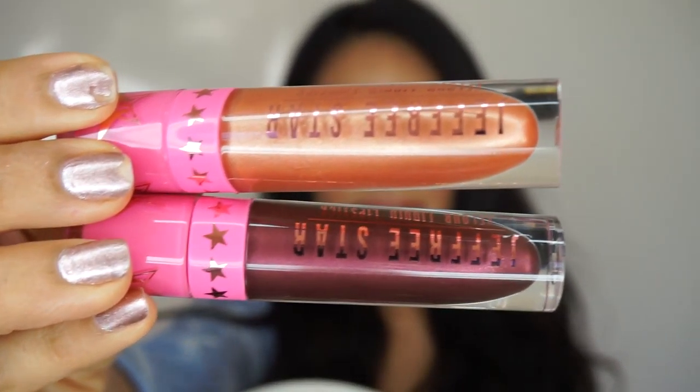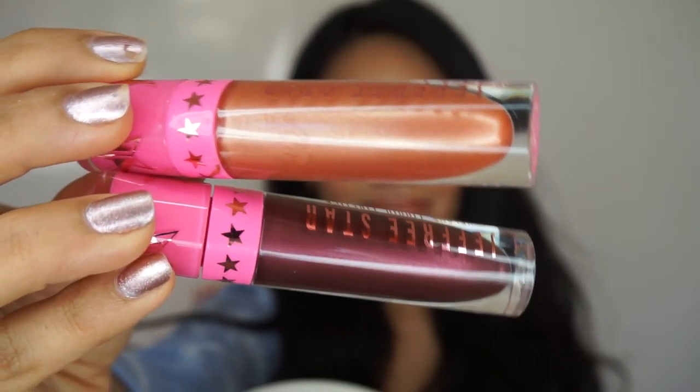So let me show you guys what the bottles look like. This is Pussy Whipped, and this is No Tea No Shade. Now I'm going to show you guys how they apply, a little bit more information on each one, and what my thoughts are.